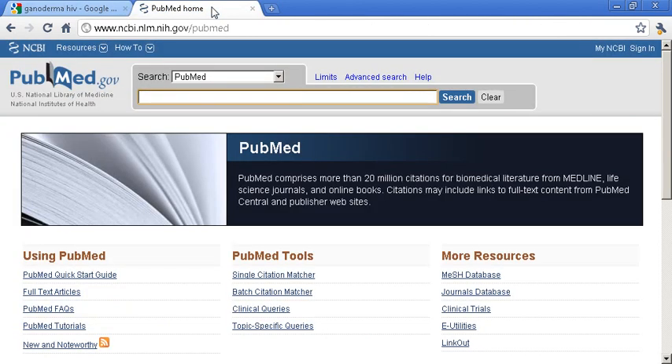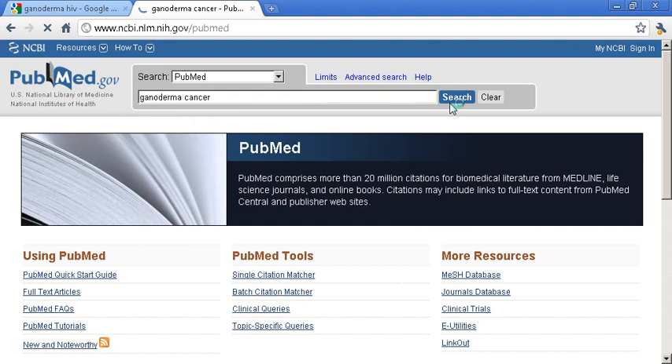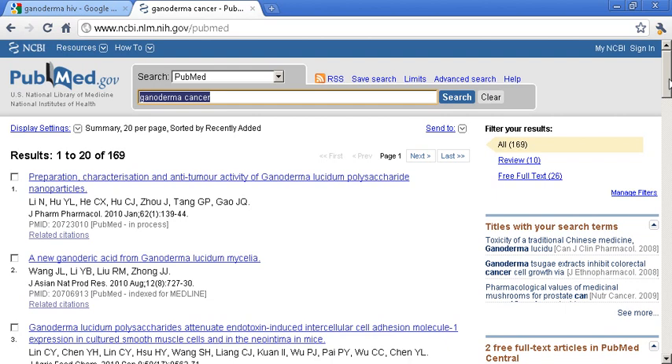Now if you actually want to look at the U.S. website, go to PubMed — it is PubMed.gov, and it is the U.S. National Library of Medicine. If you go ahead and type in Ganoderma, you can see all the searches that people have looked for on PubMed with Ganoderma. So we're going to look at Ganoderma and cancer, and we got 169 results on PubMed.gov — again, this is the U.S. National Library of Medicine website.